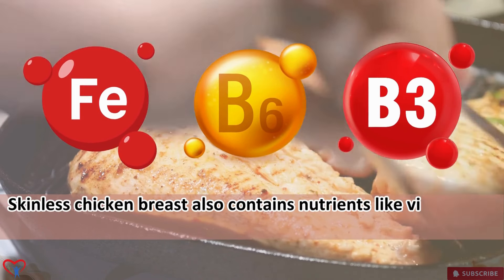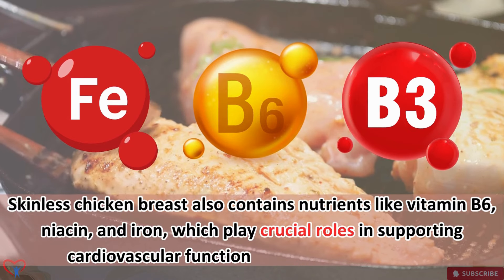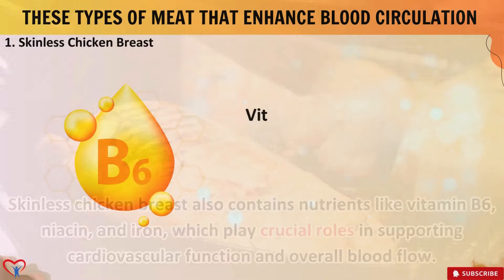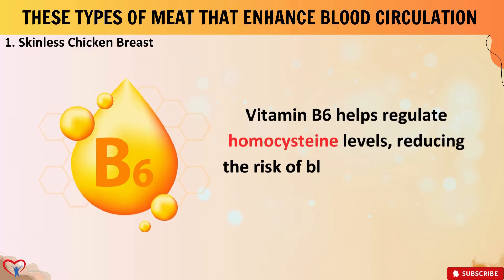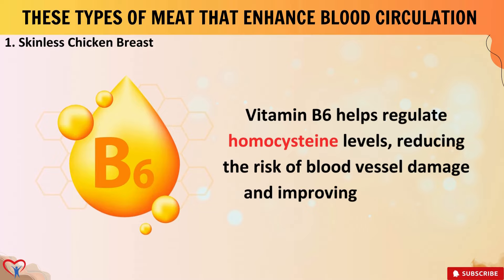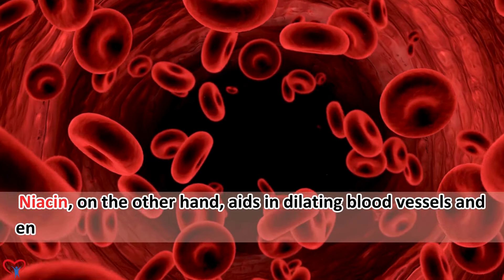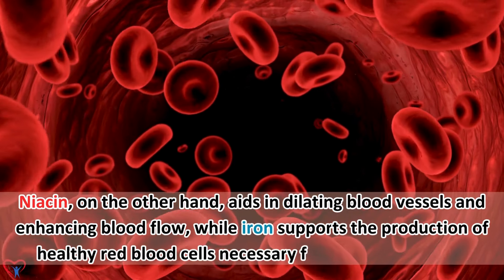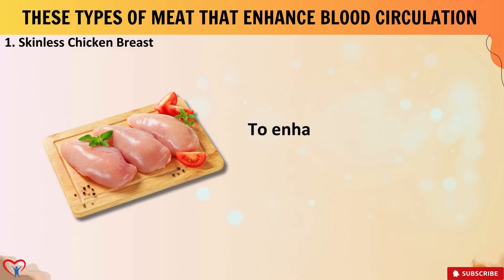Skinless chicken breast also contains nutrients like vitamin B6, niacin, and iron, which play crucial roles in supporting cardiovascular function and overall blood flow. Vitamin B6 helps regulate homocysteine levels, reducing the risk of blood vessel damage and improving circulation. Niacin aids in dilating blood vessels and enhancing blood flow, while iron supports the production of healthy red blood cells necessary for oxygen transport.